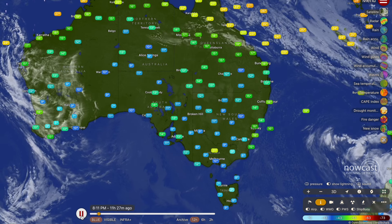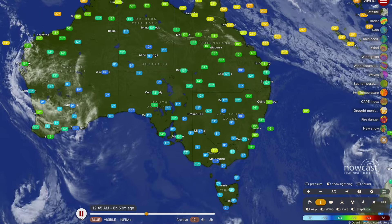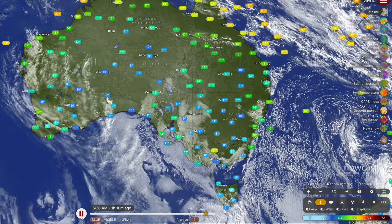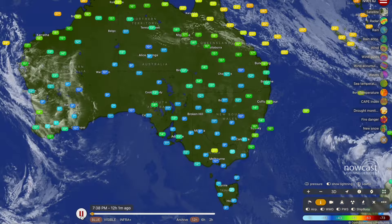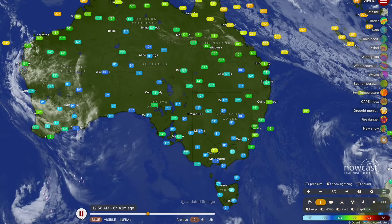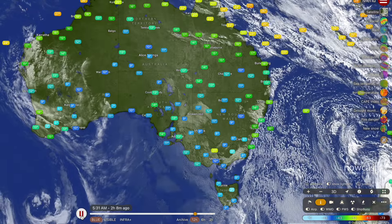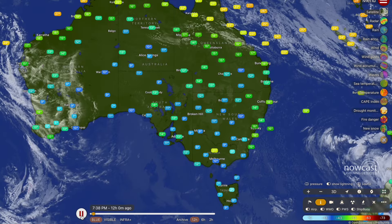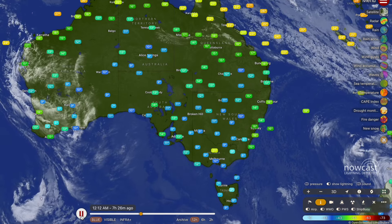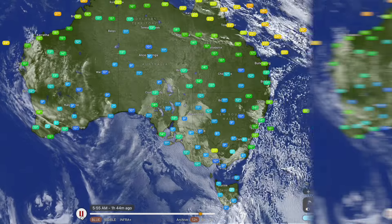Good morning, my name is Josh from Cyclones Aus and today we're going to be talking about general weather for the Australian region. We'll be covering some rainfall for central Queensland, a bunch of rainfall now expected for Western Australia and areas around the northern parts, then far north Queensland, and we'll take a look at the tropics because we do have two developing tropical systems — one in the Indian Ocean and one in the Philippine Sea.